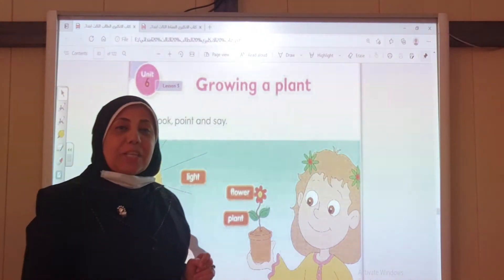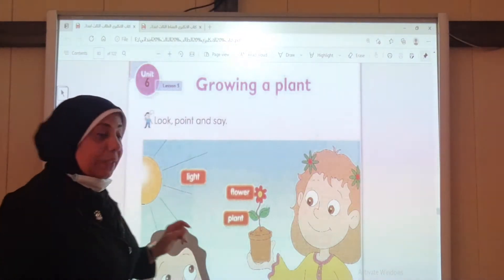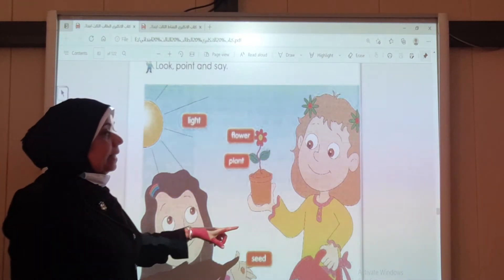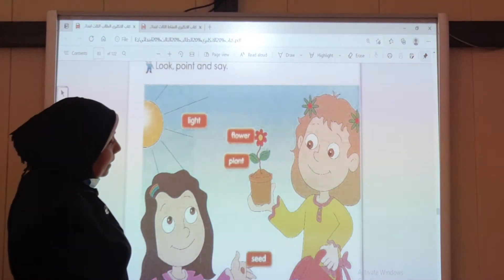Open your books please on page 82. Look at the picture. What can you see? Yes, very good. We can see Reem and Zeemun. Do you know what are they doing? Right, they are gardening.